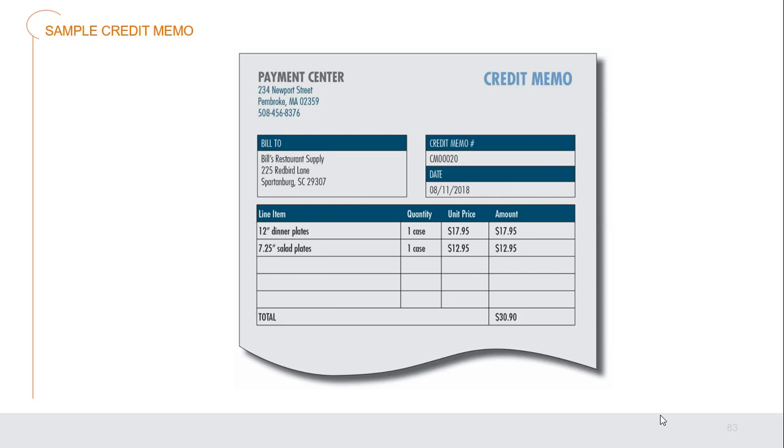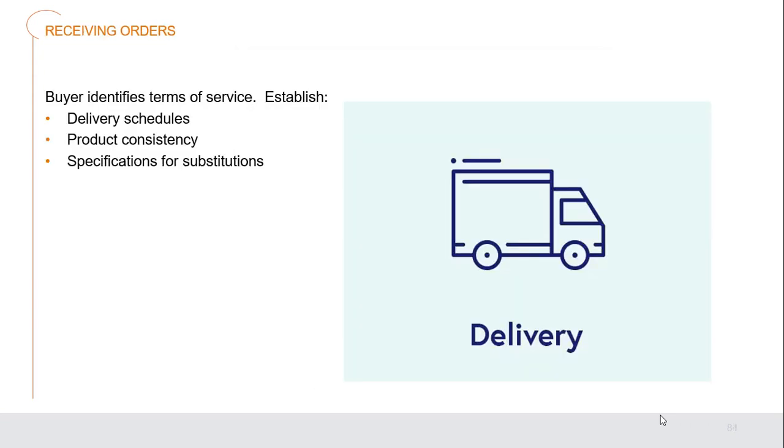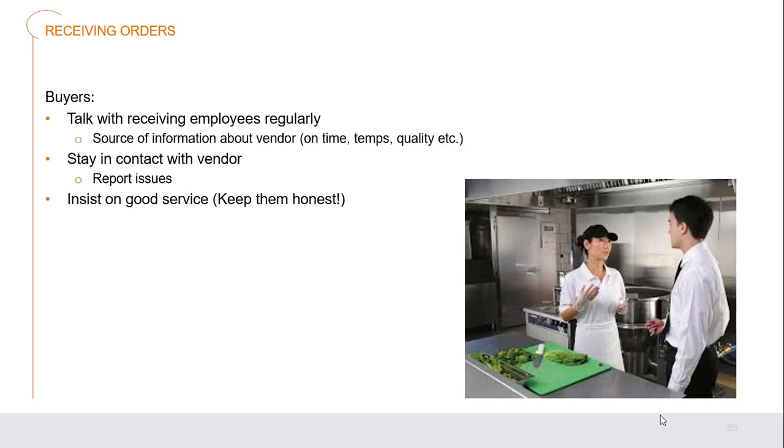A credit memo example shows: 12-inch dental plates, one case being credited back — perhaps it was broken; seven and a quarter inch shower plates, one case sent back. Before a purchase is placed, the buyer must identify the terms of service expected — establish daily schedules, product consistency, specifications, and substitutions you will accept. Buyers should talk with receiving employees regularly, as they're a great source of information about the vendor — did they deliver on time with the right temperatures and quality? Stay in contact with the vendor to report issues, insist on good service, keep them honest, and consistently get the best quality and price. If things slip, make them aware — you may have to make a change.